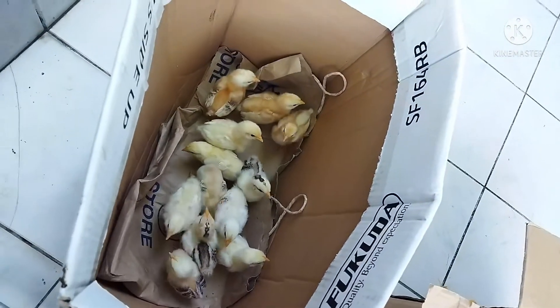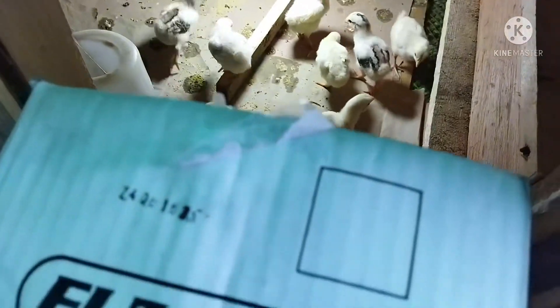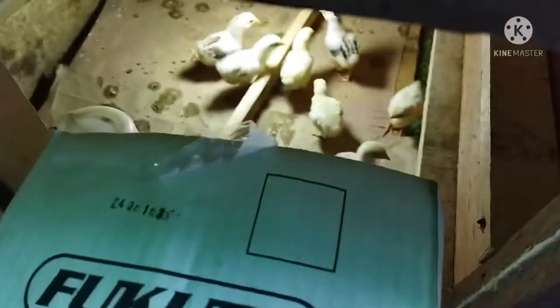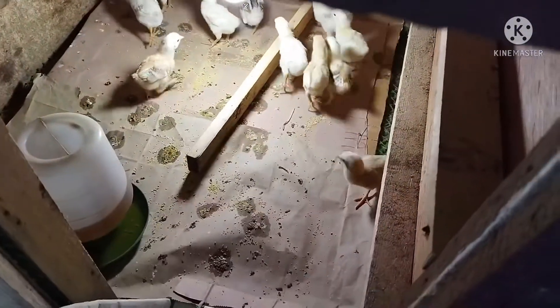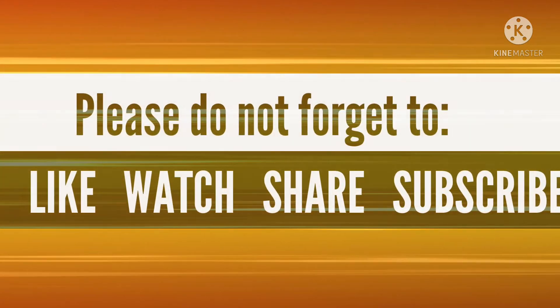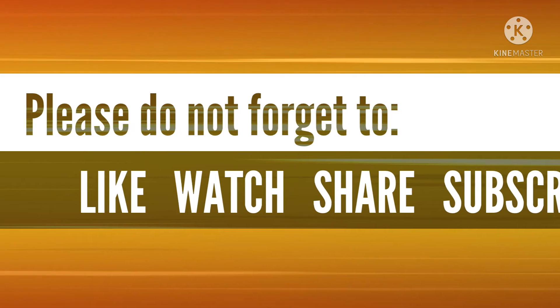And now returning all the chicks to their coop. Once again, thank you very much for liking, sharing, watching, and subscribing. I'm updating my video vlog on Cesar's Urban Farming on a regular basis. Keep safe and God bless.